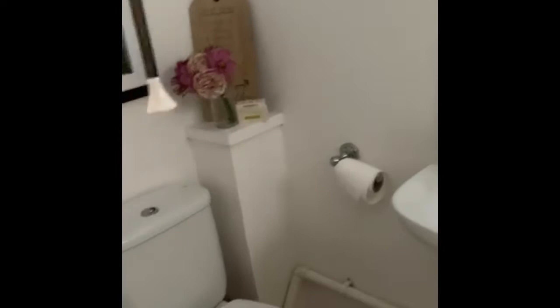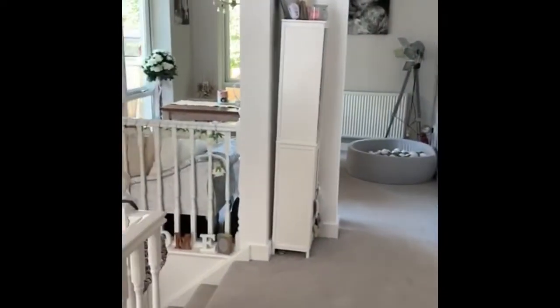There is a useful downstairs toilet and sink, and then through to the open plan living area.